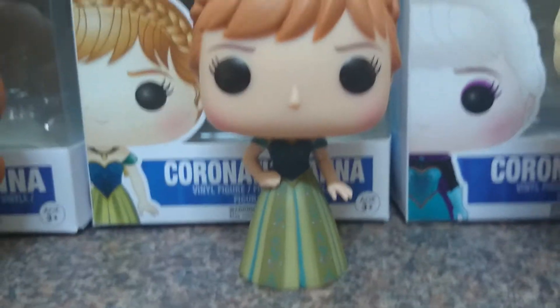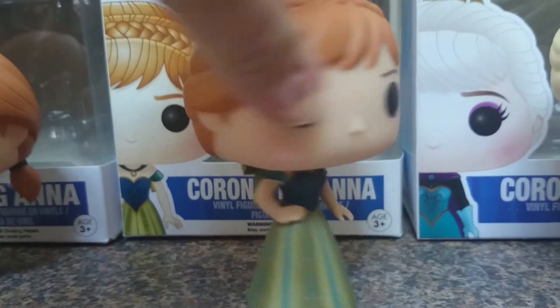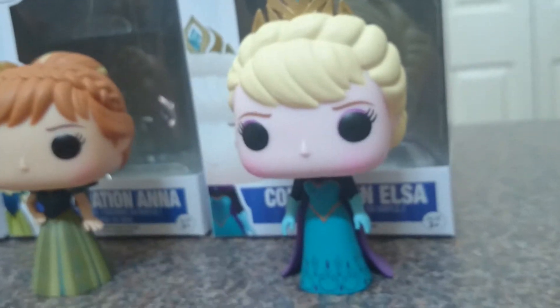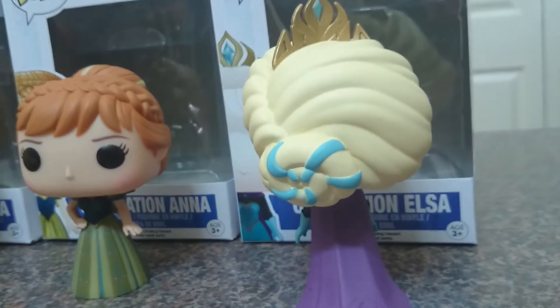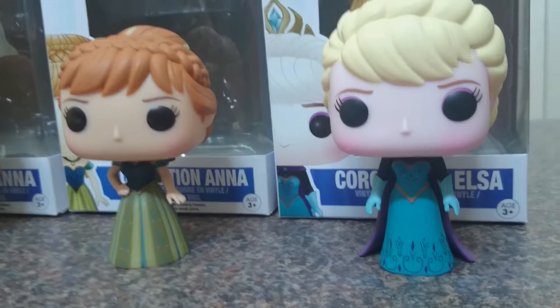We've got coronation Anna — very pretty, lovely detail on the hair there. And finally coronation Elsa, lovely detail on her hair also. I heard that these weren't supposed to come out till March.